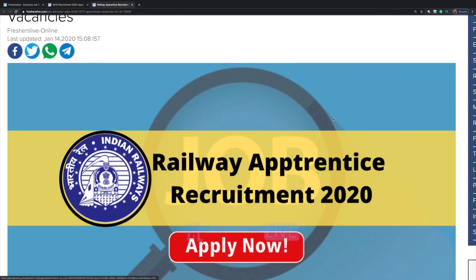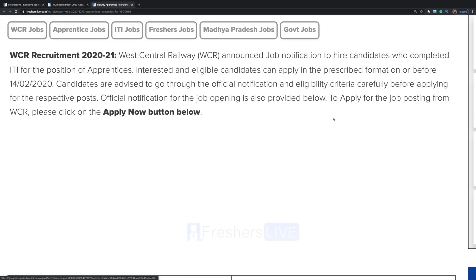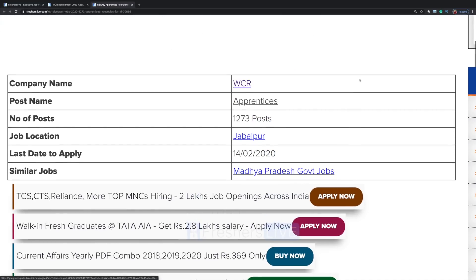West Central Railway announced a job notification to hire candidates who completed ITI for the position of apprentices. Interested and eligible candidates can apply in the prescribed format on or before 14th February. The number of posts is 1,273 and the job location will be Jabalpur.